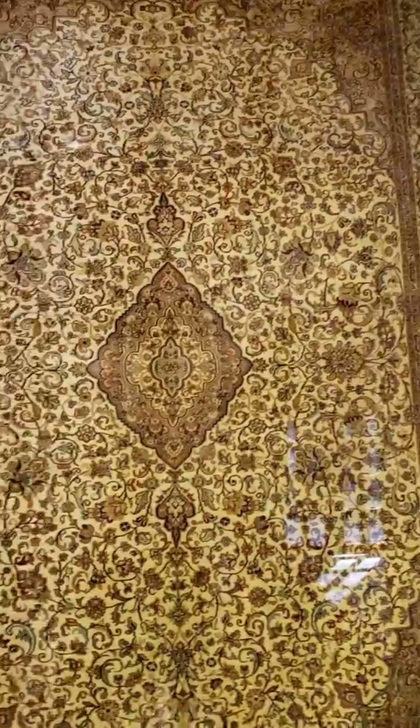Nice tapestry. And then over here, more necklaces.